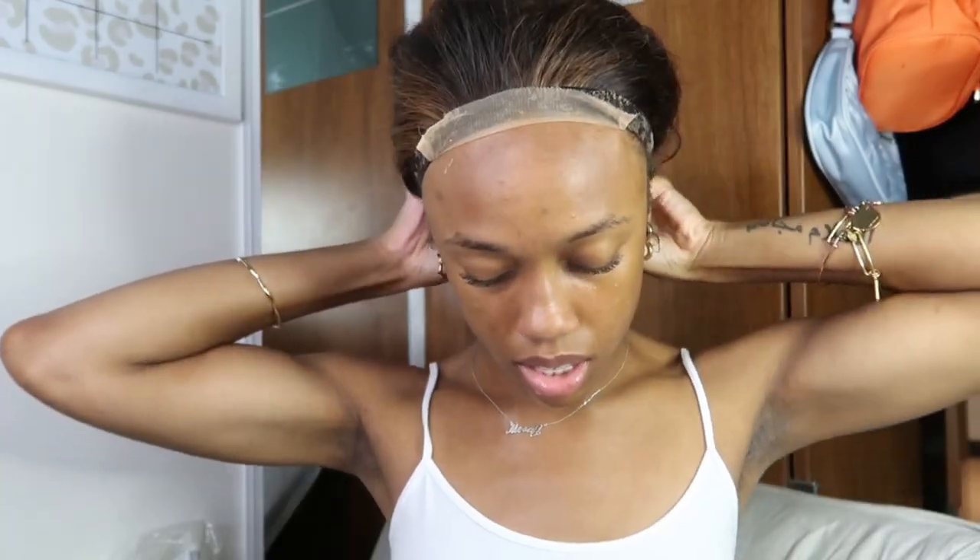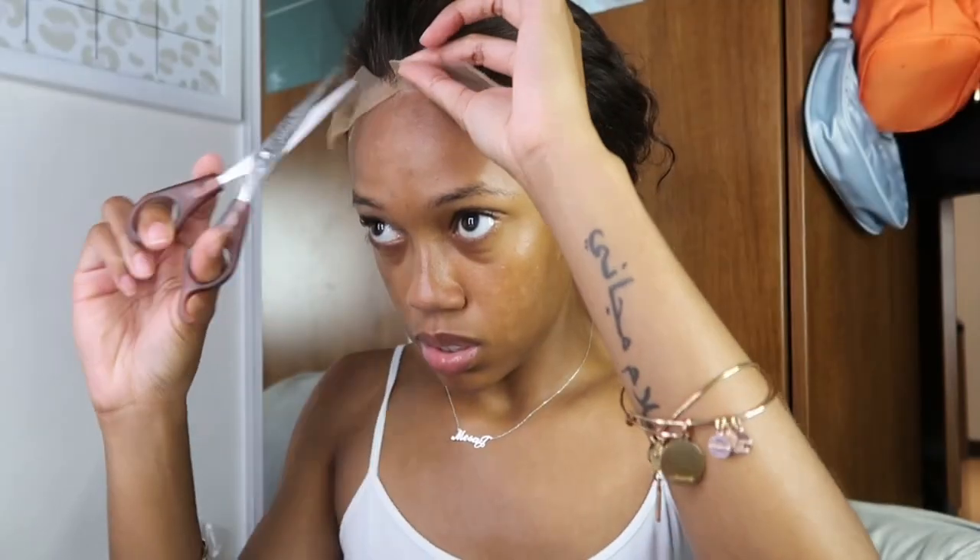Before I really let it set, I'm gonna cut the lace because I really wish I had cut these little side tab pieces already. Oh my gosh, hold on.